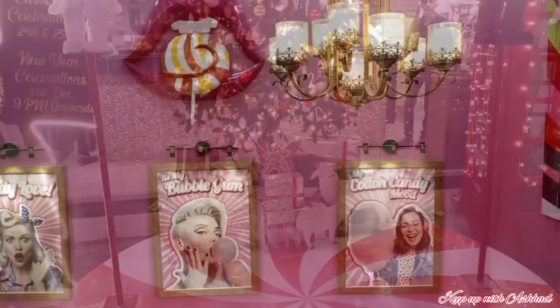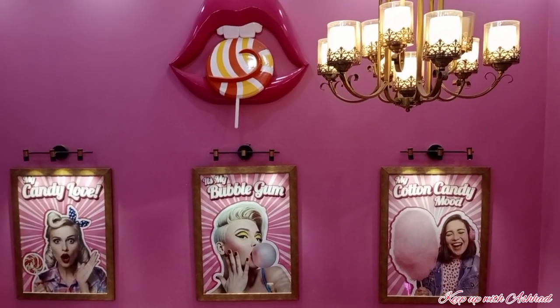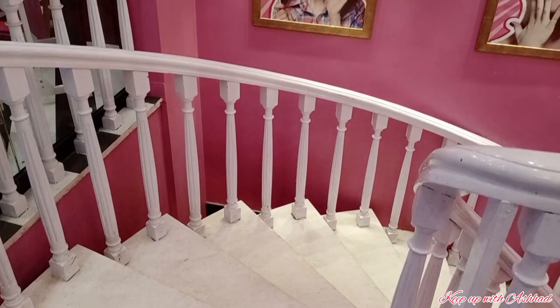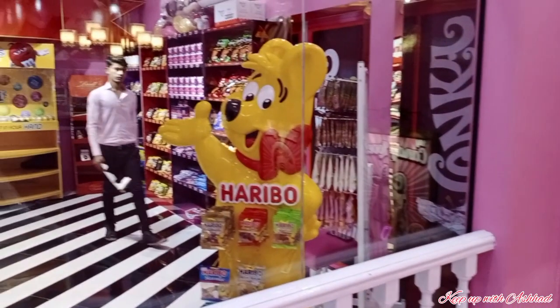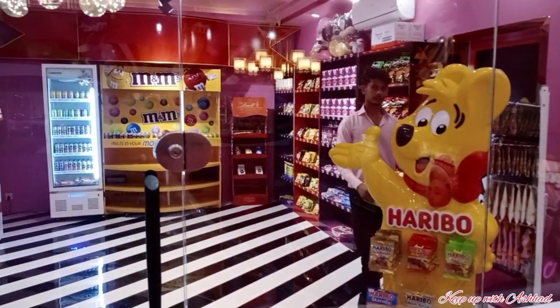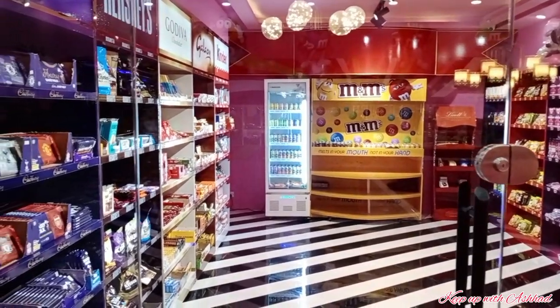Now I am going to take you to the first floor, where the candy shop is located. The way to reach the candy shop is not far at all — you can reach it via these beautiful stairs. On the first floor, there are two candy shops: one on the right side and the other on the left side.